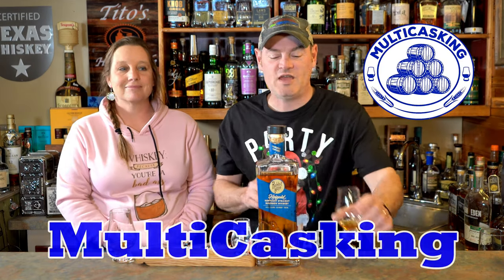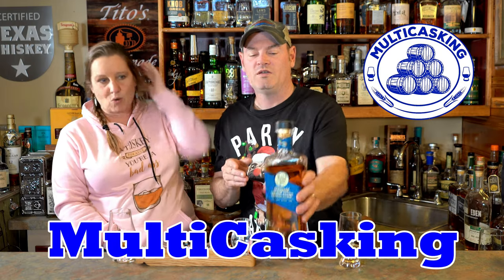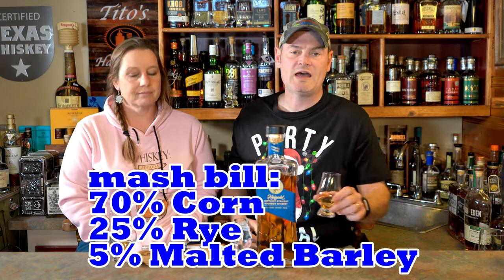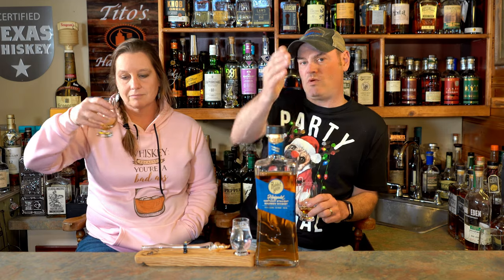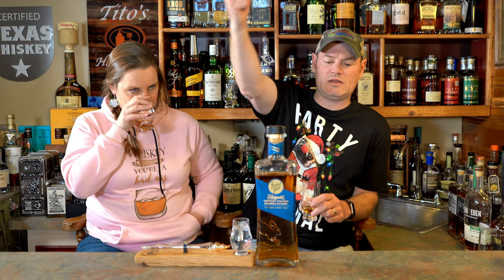Hey, what's going on? Charlie here, I'm Gene. Thanks for tuning in to Malty Casting. Today we're going down a rabbit hole — we got the Rabbit Hole whiskey. Got a little whiskey on there. This is a Kentucky straight bourbon whiskey. It is three years old, 70% corn, and a high 25% rye and 5% malted barley.